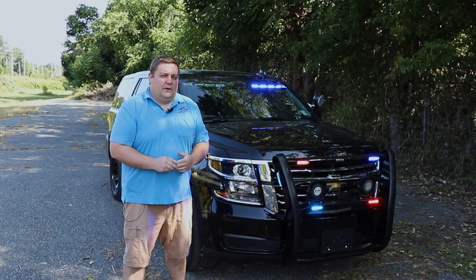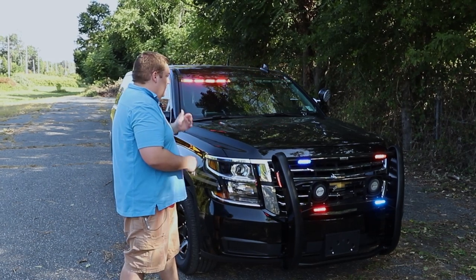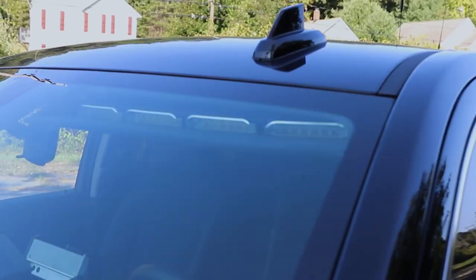It's Ryan with 1075 Emergency Vehicles. What we're checking out today is this 2020 Chevy Tahoe for the Cresco Police Department. This is going to be a slick top version. We've utilized a mixture of new equipment along with existing equipment from a vehicle that was totaled. Starting up front,